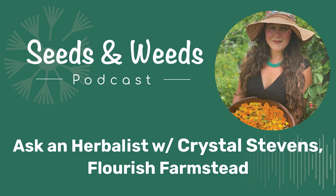I'm your host, Bevan Cohen. Hello again, my friends. Welcome back to the show. Today we're going to be sitting down with Crystal Stevens for a round of Ask an Herbalist. You've sent us your questions about herb gardening and herbal medicine, and Crystal's going to answer them right here on the show. Crystal Stevens is an incredible herbalist, and she's the owner of Flourish Farmstead in Godfrey, Illinois. It's a real honor to have her on the show with us today.